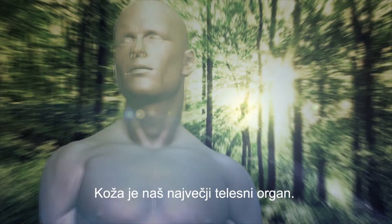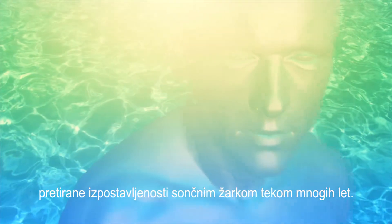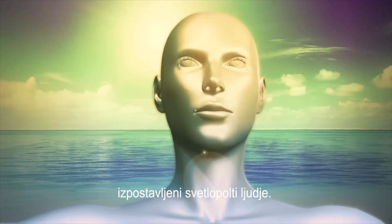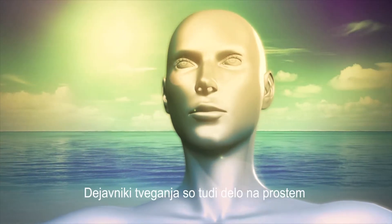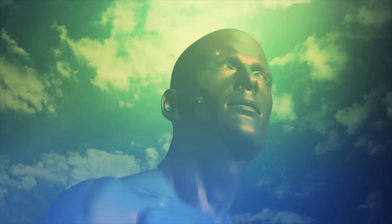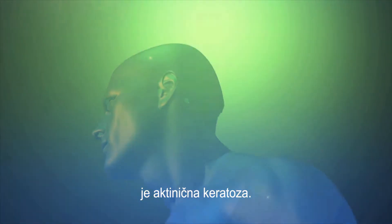The skin is our biggest body organ. Many skin diseases are caused by excessive exposure to sunlight over many years. Light-skinned people are at higher risk because of less natural skin protection. Outdoor working and changing leisure time activities are risk factors too. The most common skin disease caused by sunlight is actinic keratosis.